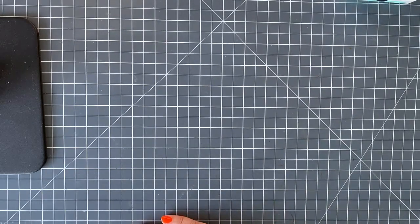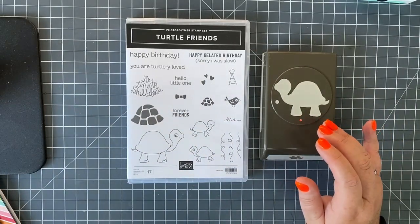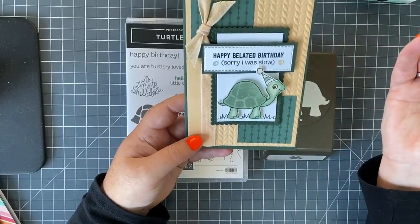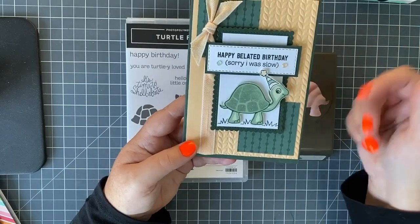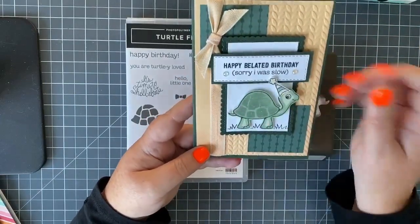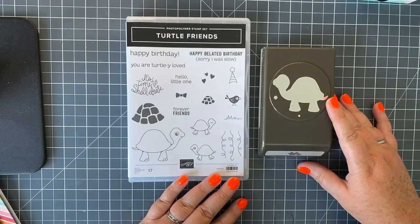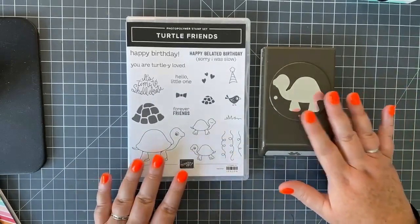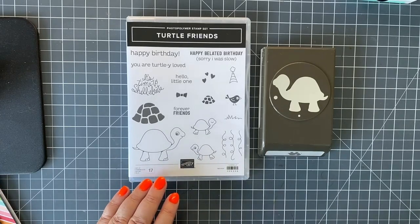Today is the last day for the turtle card club. You don't get the turtle stamp set or punch in the kit, but here's the punch and the stamp set I've used. To be fair, yes, these are very cute, but if it wasn't a turtle it could be anything — the layout, design, ribbon, pattern and colors could be used for a flower, house, bird, balloon, anything. I do offer the additional items I've used at a discounted price to card club members. You can see a link in the description and join us next month.